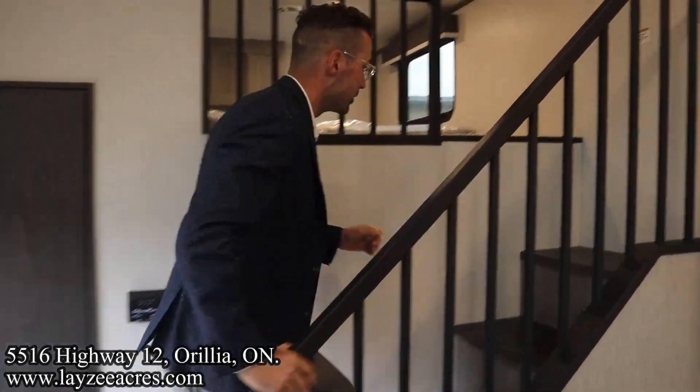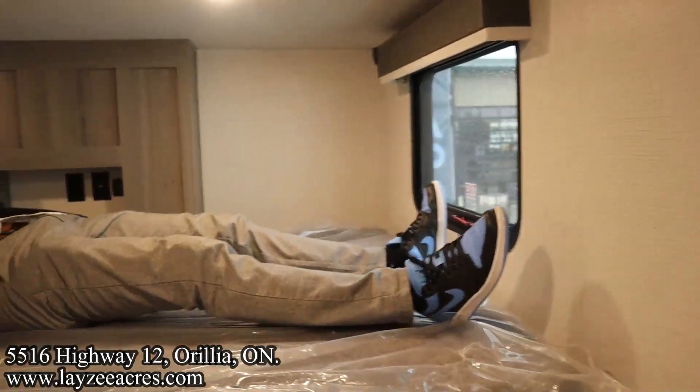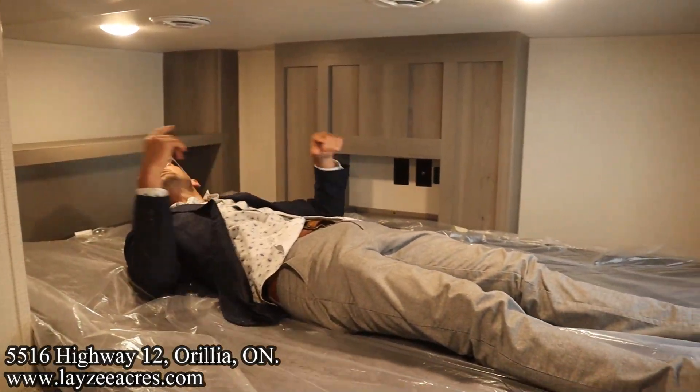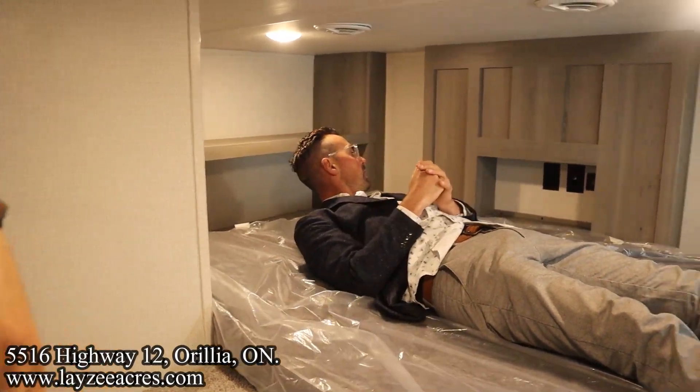Bathroom's killer too — we're going to get to it. I'm sleeping in a loft right now, and this is so much easier to get up and in. We got plugs, USBs, and we got shelving right here for the kids' clothes — or adults' clothes if you're like me.